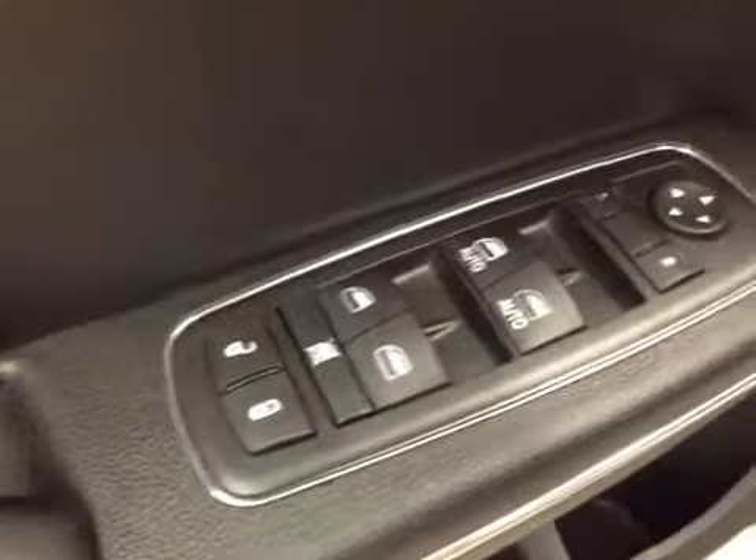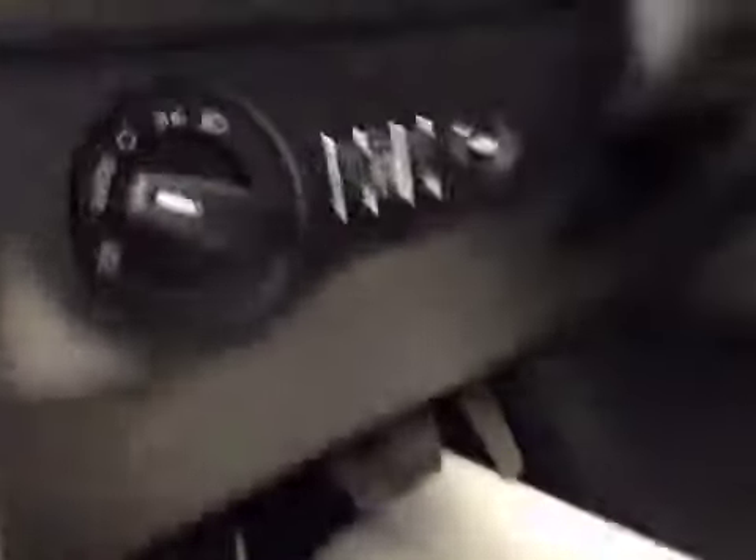For your options, you've got power locks, power windows, power mirrors, power driver seat, light controls, trunk release, and cruise control.